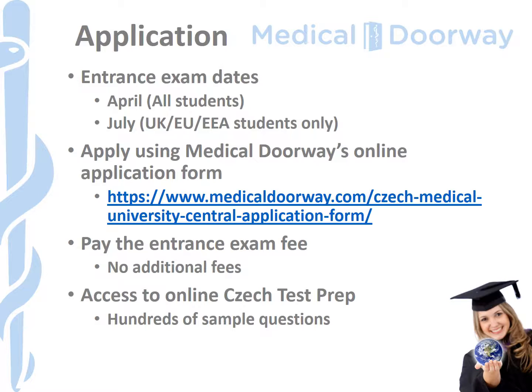Also, any students that require a visa — so if you're not a UK, EU or EEA passport holder — will have to take the exam in April to allow enough time to secure your student visa after receiving an offer. You can take the exam in July after you've finished your A-levels or if you've decided to apply a bit later. This is a really good option for most students, though it is limited to those who don't require a visa. Applying through Medical Doorway couldn't be easier — simply go to our online Czech application form, upload a copy of your passport, and once you've paid your entrance examination fee you'll get access to the Medical Doorway Czech test prep package and your place on the exam is confirmed.